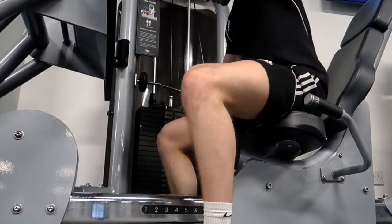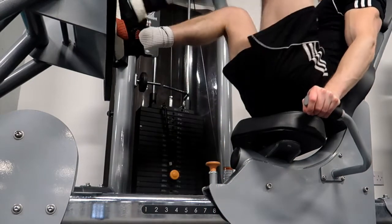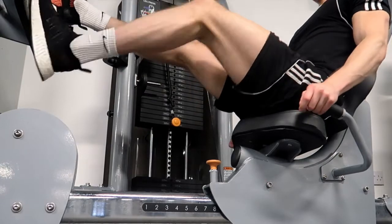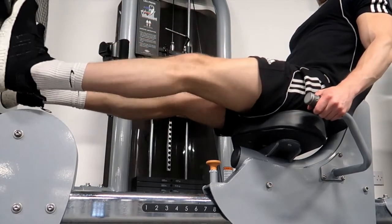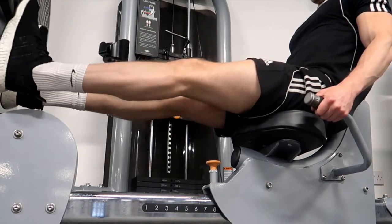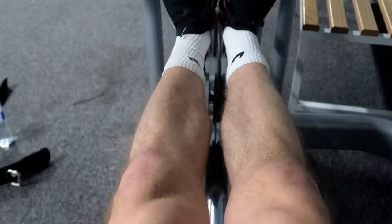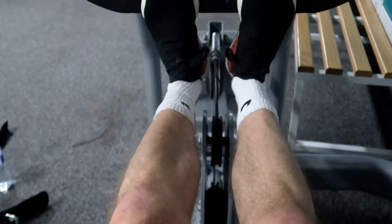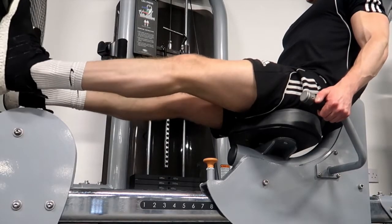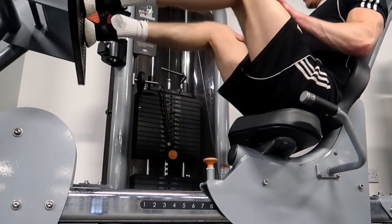The next exercise is a calf extension on the seated leg press. When I see people training calves in the gym, so many forget about the full contraction and full range of motion. Extend your legs with a slight bend in your knees, and notice my heels are just off the pad — that helps with the stretch. The key thing to remember is at the fully contracted position, squeeze your calves as hard as possible. That maximal contraction combined with maximal stretch will recruit as many muscle fibres as possible.